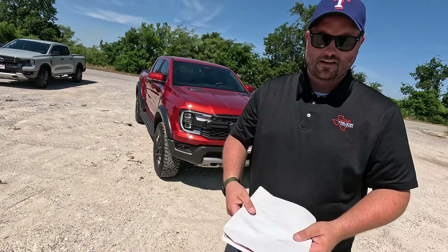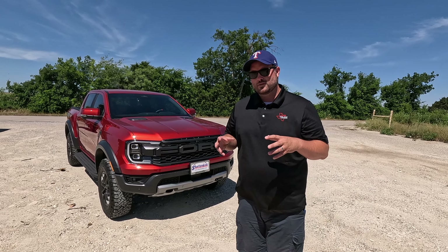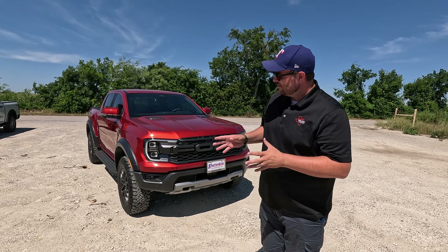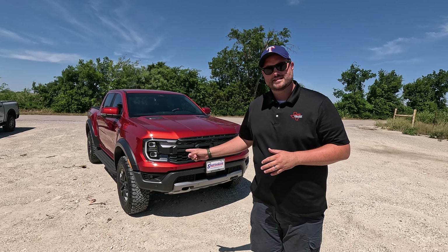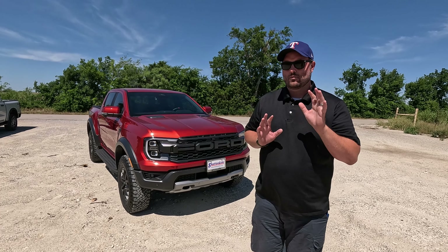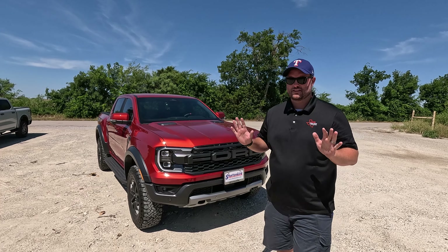Have you ever driven a Raptor that wasn't amazing? No, me neither. Have you ever driven a Raptor that was bad? No, me neither - high hopes for this thing. Mechanically it's basically a Bronco Raptor, which we personally feel is the most capable off-roader ever made from an OEM. The only difference mechanically is this has 33s instead of 37s, which makes it faster. That's a trade-off worth having because on the daily drive this might be more fun.